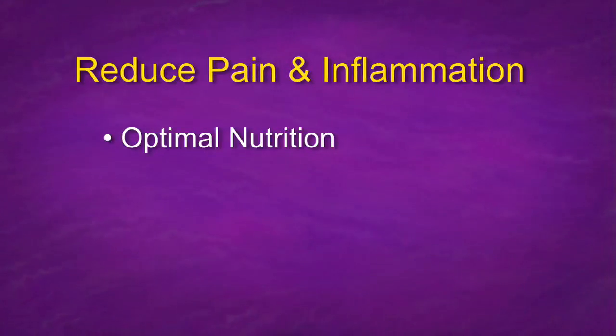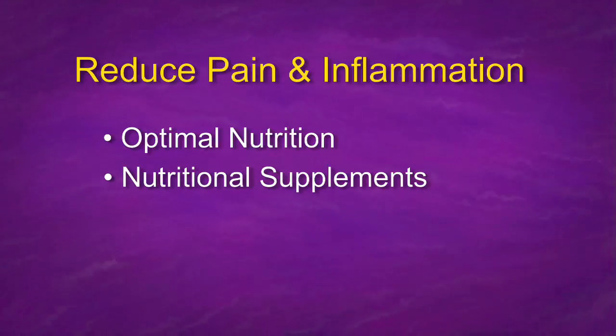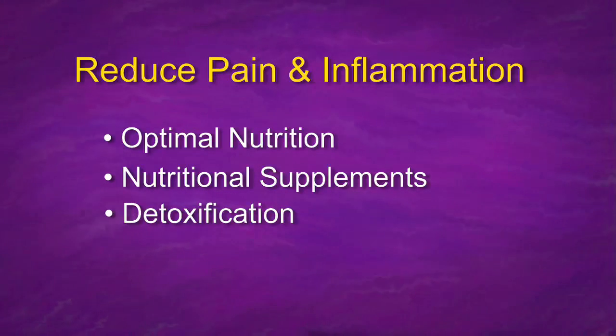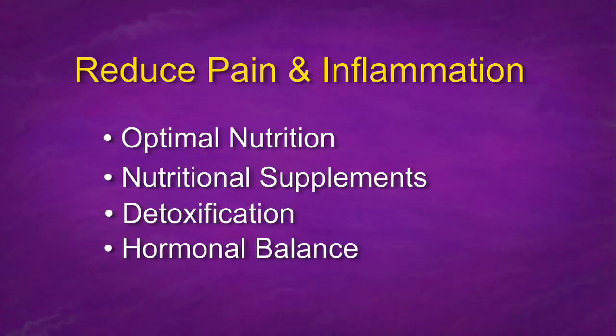Nutrition to reduce pain and inflammation — does anyone think that can really work? We now know through years of study that the saying we heard as kids, 'you are what you eat,' is getting truer and truer the more research we do. So what do we need? Optimum nutrition. Nutritional supplements, because our food is not that great anymore. Detoxification of the body is very important because we're picking up toxins as we speak. And hormonal balance is also very, very important.